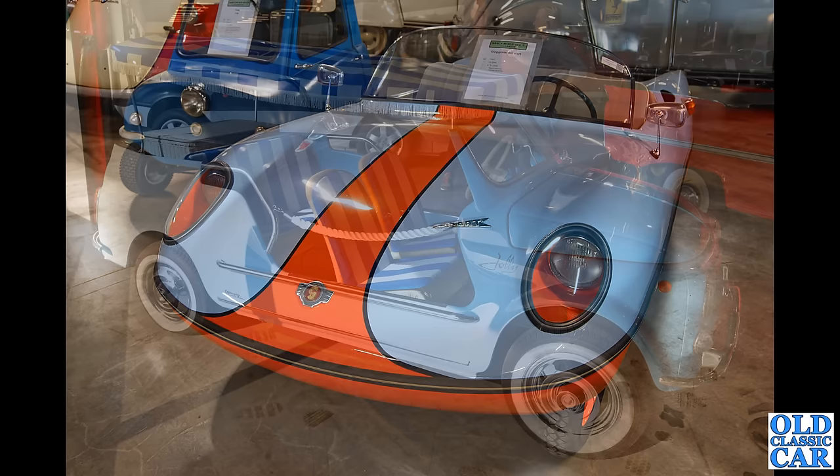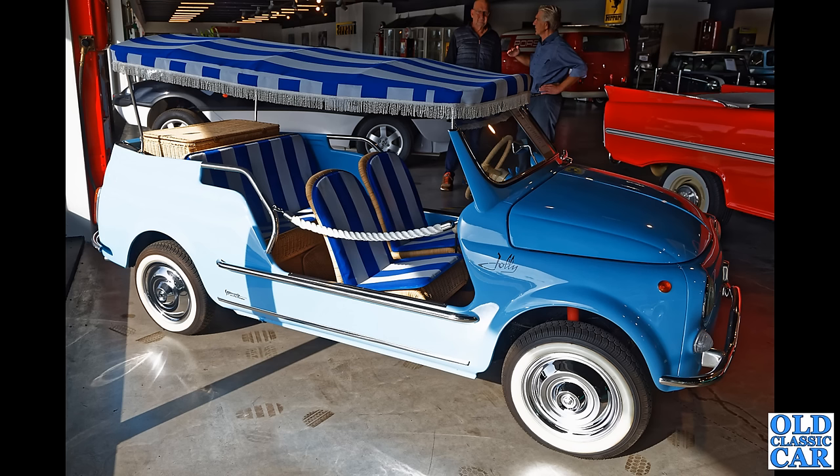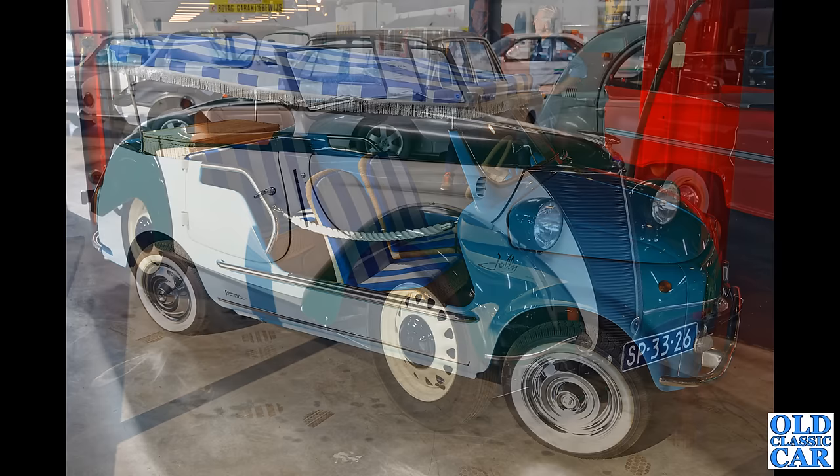Now these are usually referred to as the Fiat Jolly with the wicker seats — it's actually the Fiat Bianchina Giardiniera to give it its full title. But what a bonkers looking car that is — I'm not sure that would be too suitable in our climate, but in warmer climes, well perhaps so.